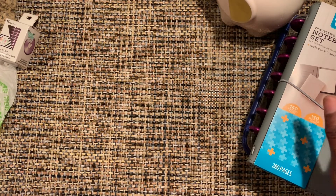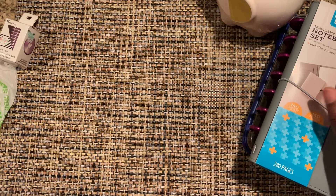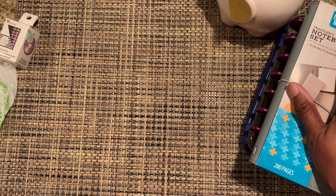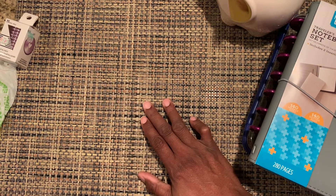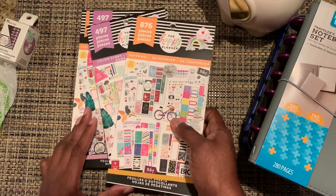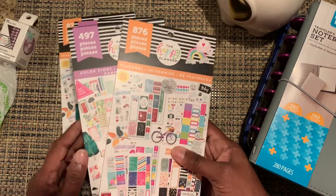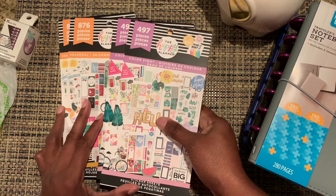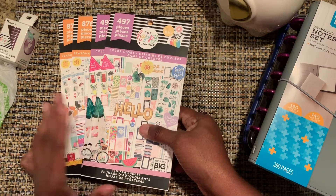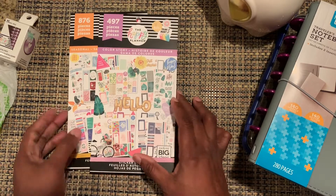Now I also went to Joann's, and they were having a buy one get one free sale on Happy Planner accessories. I only buy these sticker books when they're 40% off or more — I don't even really want to do 40%, but I liked this because buy one get one free is basically 50% off. I ended up getting two of each because I FaceTimed my sister and she wanted one of every one too, so I got her a set as well.